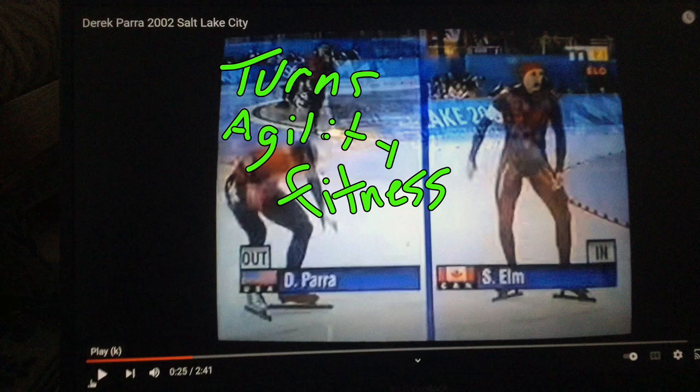His turns are amazing. This great agility move — we'll see that — actually kept him in the race because he may have been DQ'd had he not done it. And just really, really great fitness, great laps. So let's look at Derek here. This is a secondhand video of it; I couldn't find any of his actual race that was better than this, but it's good enough.